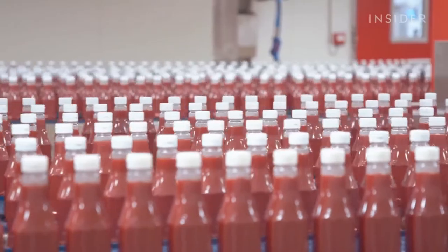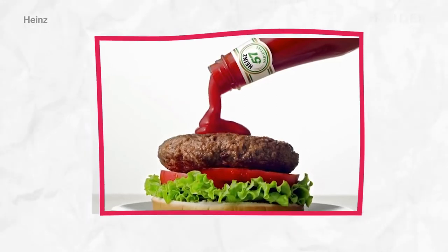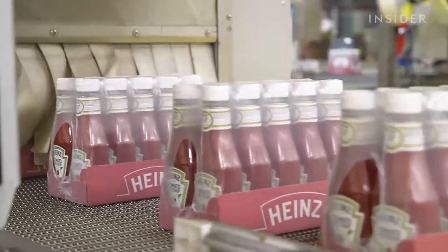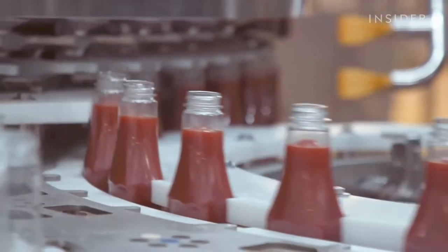Tomato ketchup is one of the world's most popular condiments and it can be found in many households around the world. We have it with burgers, fries, and just about anything that we could think of to complement our meals. Heinz is one of the market leaders in ketchup, selling over 650 million bottles of ketchup around the world every year.